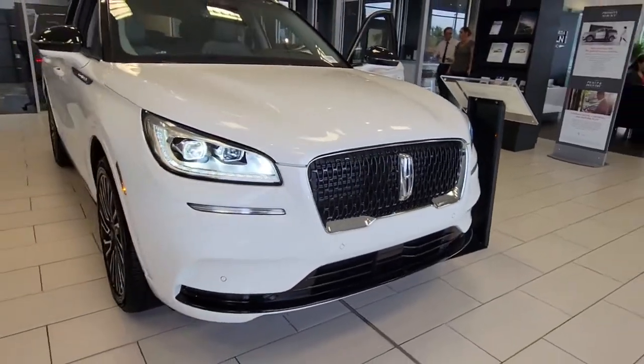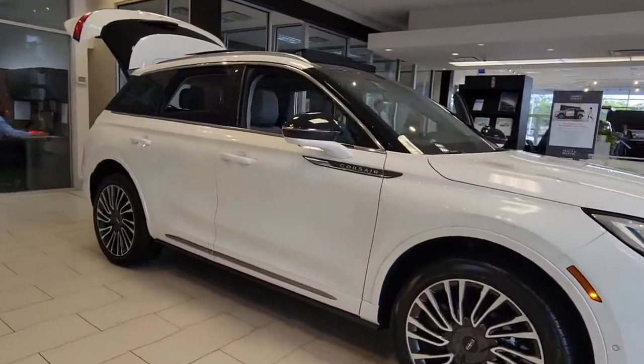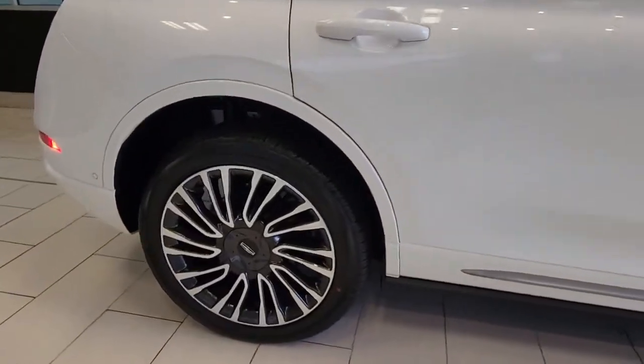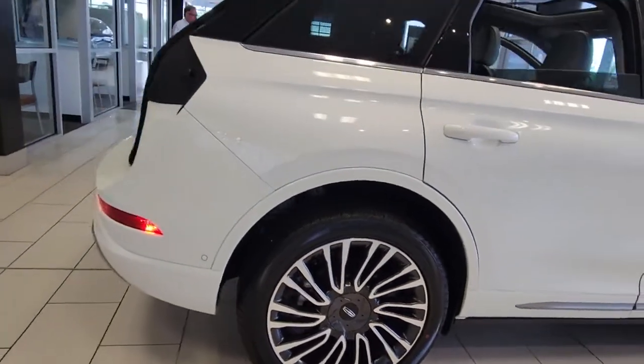You're going to love the 2021 Lincoln Corsair. Here's a handsome, capable Lincoln Corsair, the high-end compact SUV that prioritizes luxury and security while it handles every task with ease.